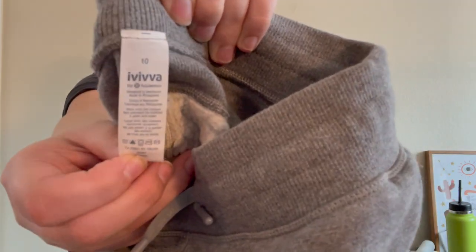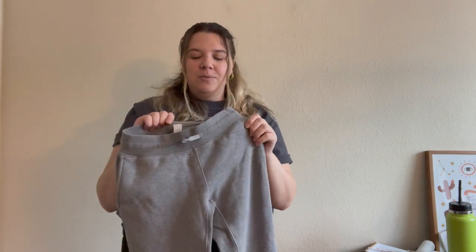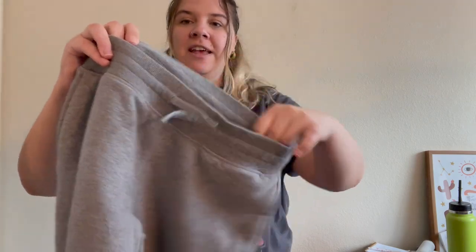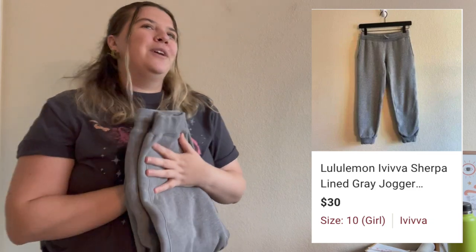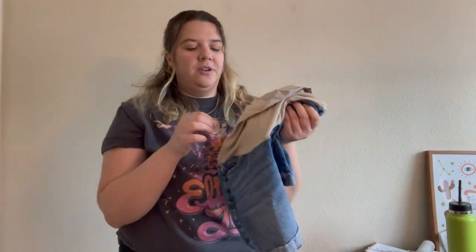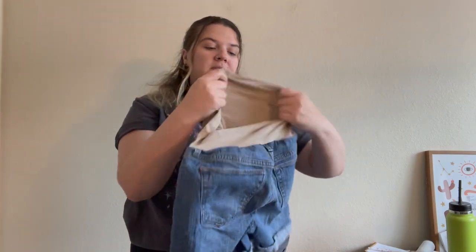Here's another Ivivva piece — this one actually says 'by Lululemon.' These are a size 10 sherpa pants. When I found them they had a really gross grease-like stain and I thought the drawstring was missing, so I probably shouldn't have picked them up. But luckily the stain came out easily, and when they came out of the dryer I noticed the drawstring was just stuck inside. They're in perfect condition. I recently reopened my Kidizen account to try and sell some of these kids' clothes I've been sitting on.